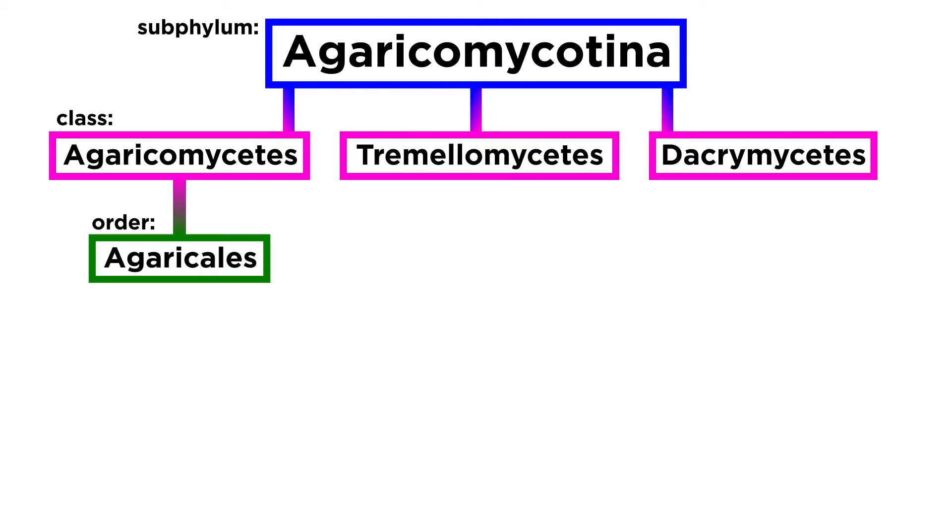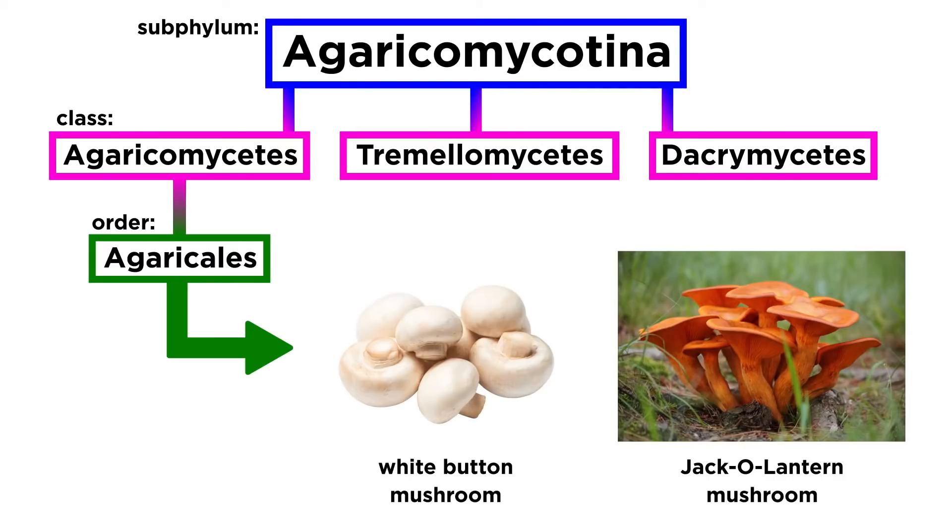The first order we will discuss is the most well known of all the Agaricomycetes, the Agaricales. Fungi within Agaricales are some of the most well known, including the edible white button mushroom and bioluminescent jack-o'-lantern mushroom. Many of these mushrooms have a lamellar or gilled hymenophore.